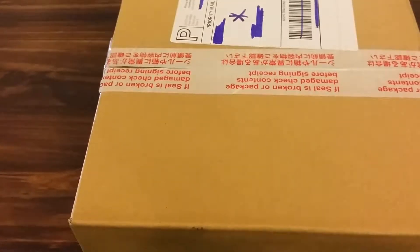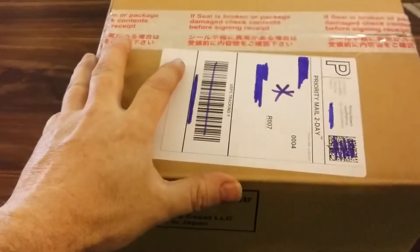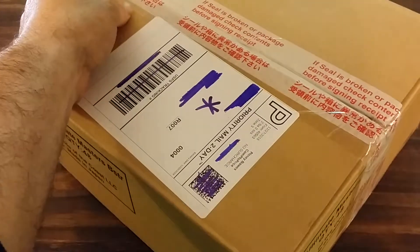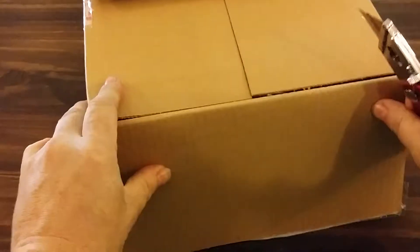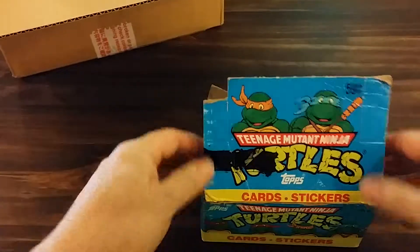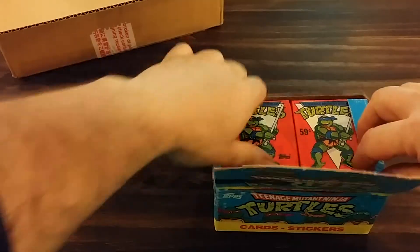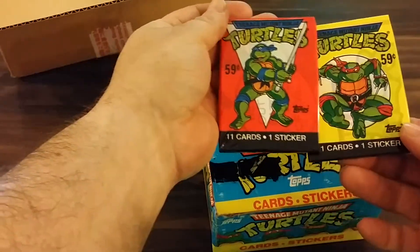Hey there everybody, it's Brett with a card haul from eBay. It's not your typical card haul that I've been showing on here. I saw this on eBay and I said yeah, I'm gonna try to pick it up — and I got it. It is Teenage Mutant Ninja Turtles in a Half Shell, Series One I believe. There you have it, very simple.